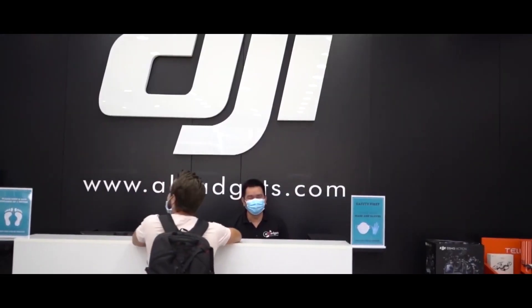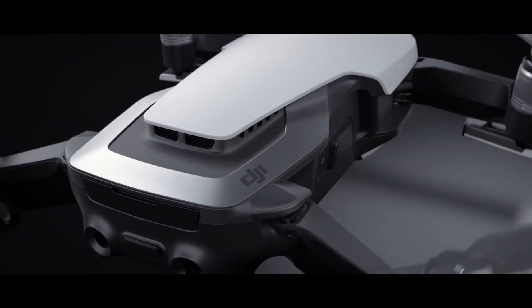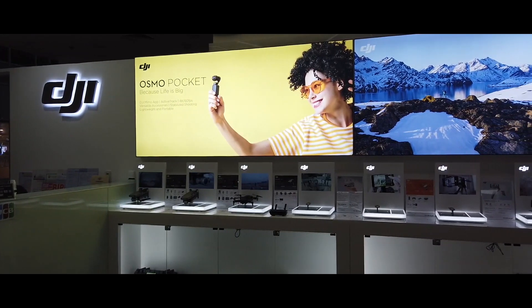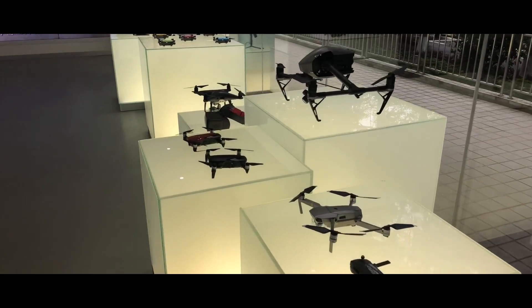2020 was supposed to be a big year for DJI, with several new drones slated to launch. What happened was we got a second-gen Mavic Air but not the expected third-gen Mavic Pro. Then, a company launched an update of the Mavic Air 2, called the Air 2S, in the spring of 2021, but remained tight-lipped about its more professional range of prosumer drones.